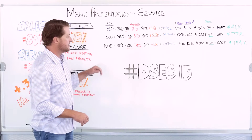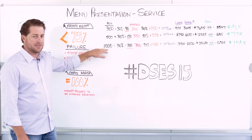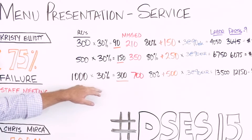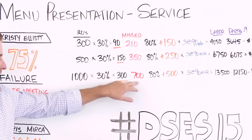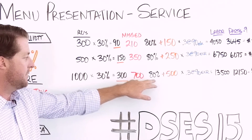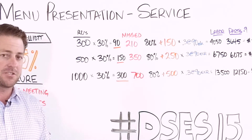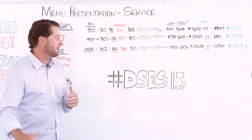Hypothetically, I'm going to look at the store that writes a thousand customer pay repair orders. If they're only talking to 30% of their customers about a menu, they're only talking to about 300 customers. That leaves an opportunity of 700 customers missed. Now if we were at an 80% menu talk with every single customer, there's an additional 500 customers you would talk to just by going through that step of the process.